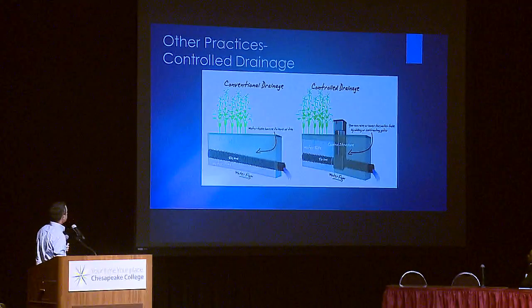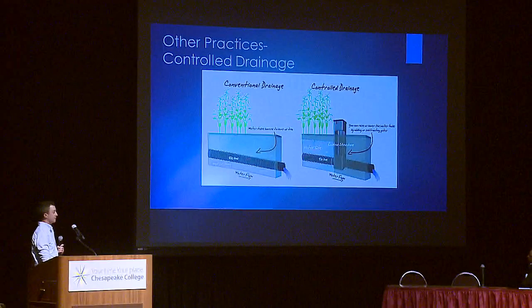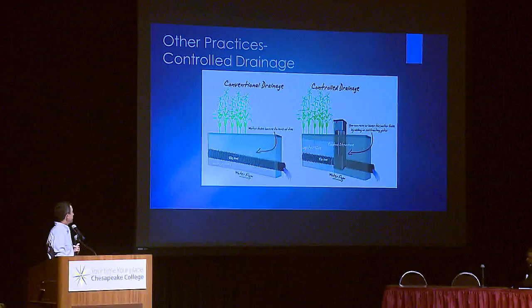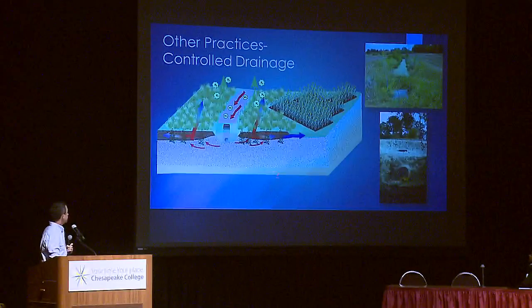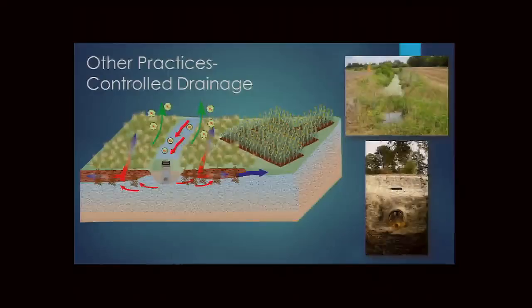Controlled drainage addresses the fact that tile drainage is passive — it drains whenever it rains. By adding a control structure, farmers can raise the water table during summer months when they want to conserve moisture, keeping water in the root zone for agronomic benefit. Environmentally, holding water in the soil longer increases denitrification and nutrient uptake while reducing phosphorus loss. Sixty-six such structures already exist in ditches on the Chop Tank watershed.